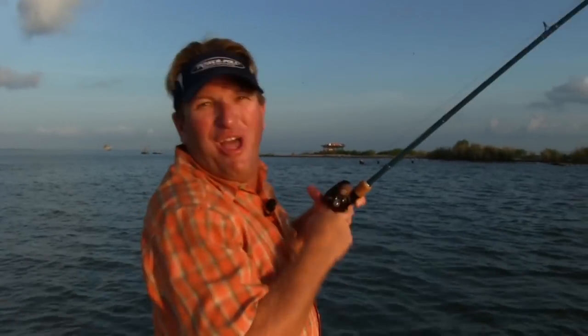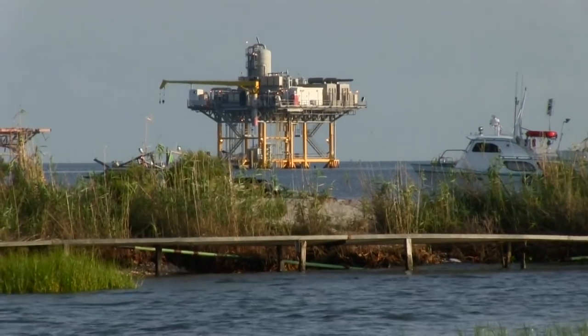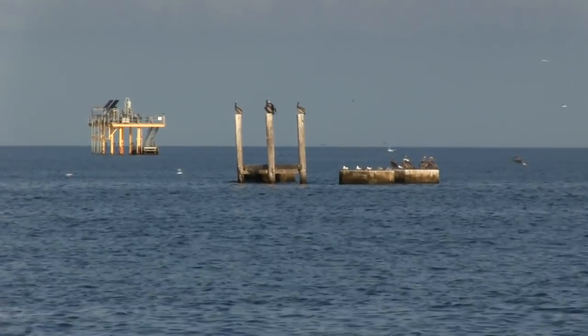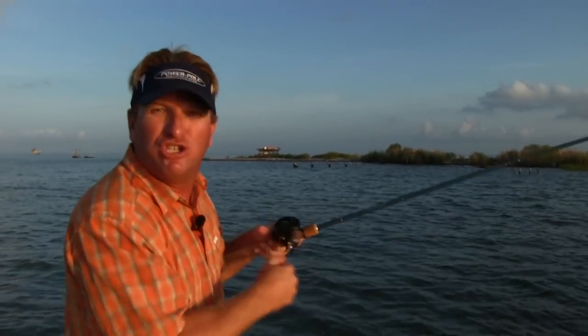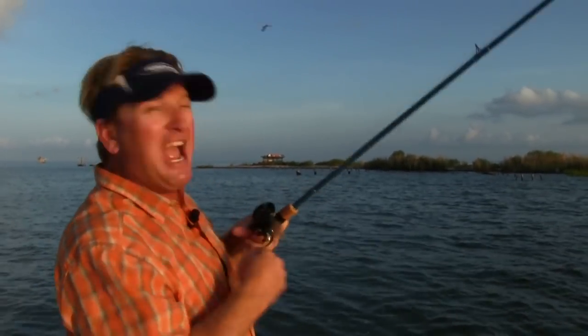Today I'm fishing out of St. Bernard Parish at a really well-known place called Stone Island. The reason why I'm doing a show here is that I want to show you what an island structure like this, with tons of structure around it, how it appeals to a lot of predator fish and bait fish to help us catch a lot of fish.